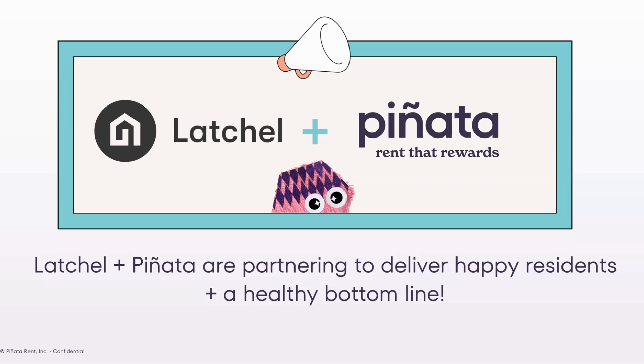Thank you for joining us today. I'm so excited to share the Latchel and Pinata partnership and how it can both deliver happy residents and a healthy bottom line for your business. As you can see today, I'm joined by our mascot — that's Max. He is our Pinata mascot and represents how we are maximizing benefits for both renters, landlords, and owners. So let's dive in.